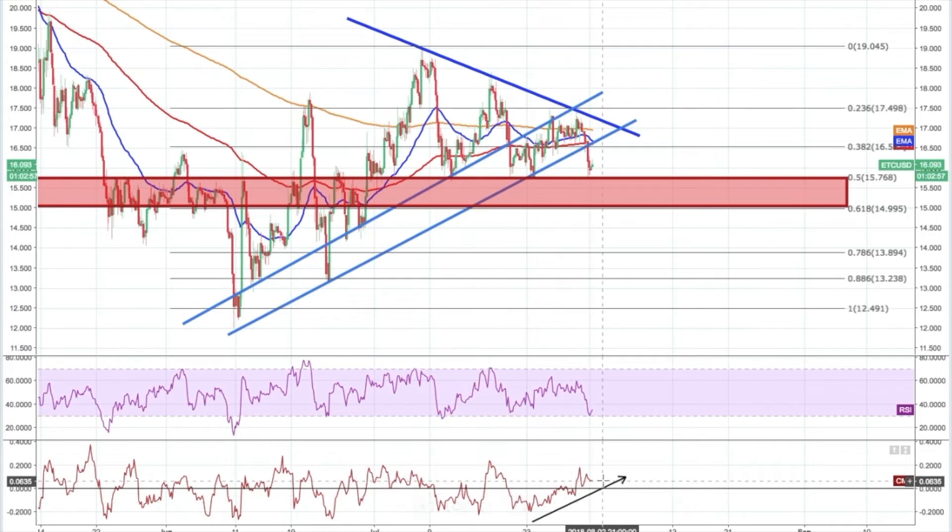Right now, you can see on the Chaikin Money Flow indicator it's below. Buying pressure is still increasing — it's over the signal line still, and it looks like it's starting to converge back upwards. And on the RSI, it was nearly oversold, not quite, and it's now pushing back into the index channel. So momentum and general money flow is starting to increase again.